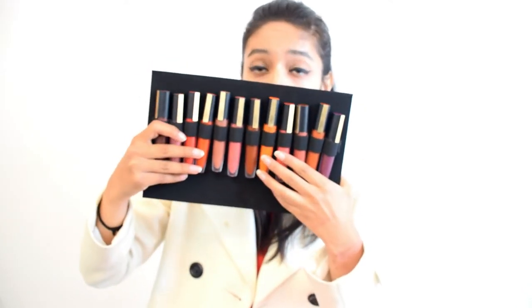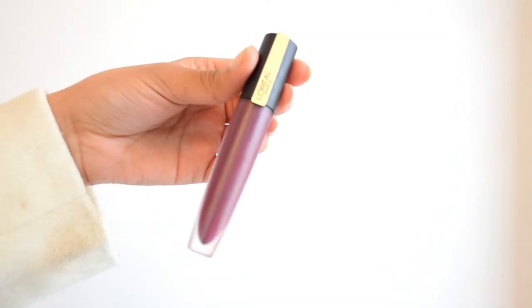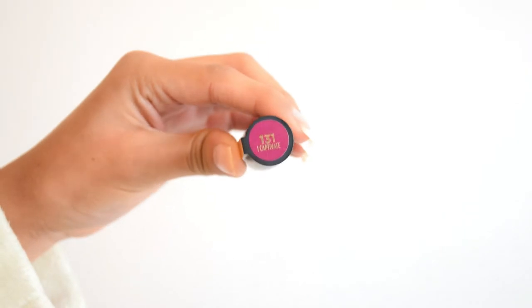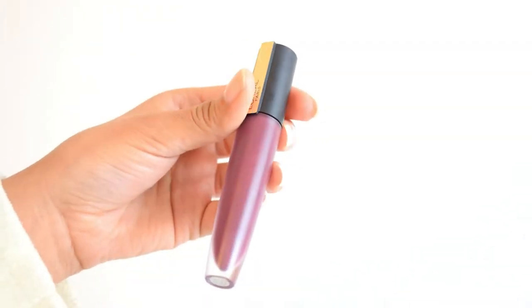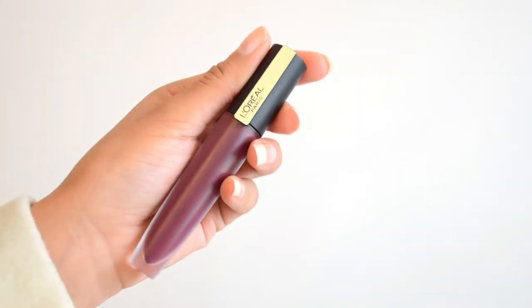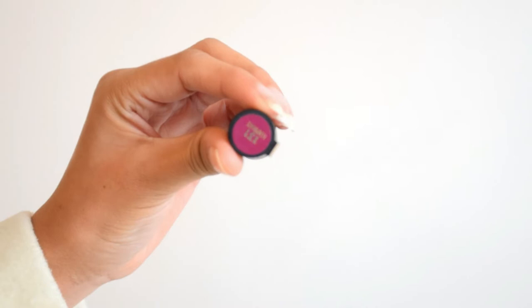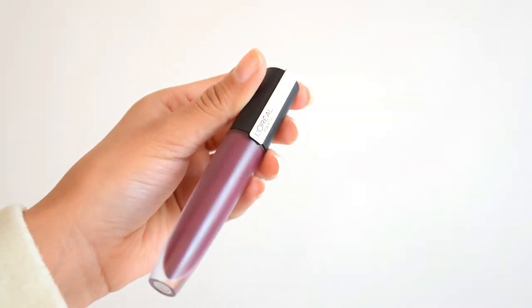The price of this lipstick is 650 rupees, which is really great. Now let's talk about the packaging — I love it so much. It is completely matte and you can see the color from outside, so you don't have to check the number. The number is also written on top of the lip shade so you can check it from there.